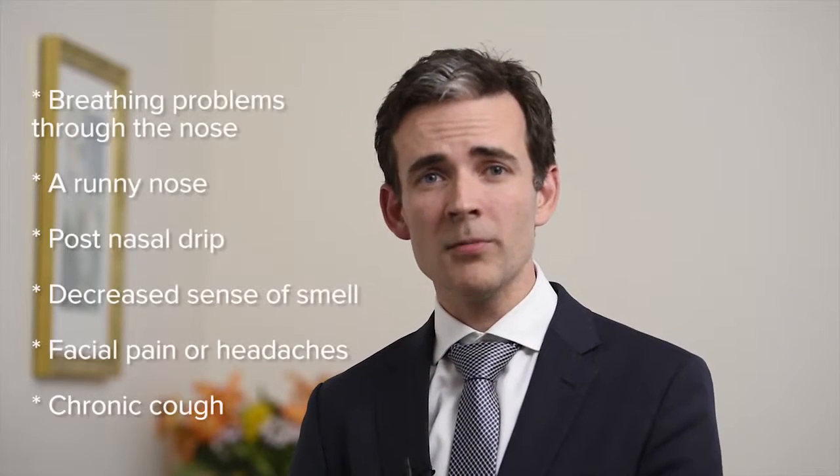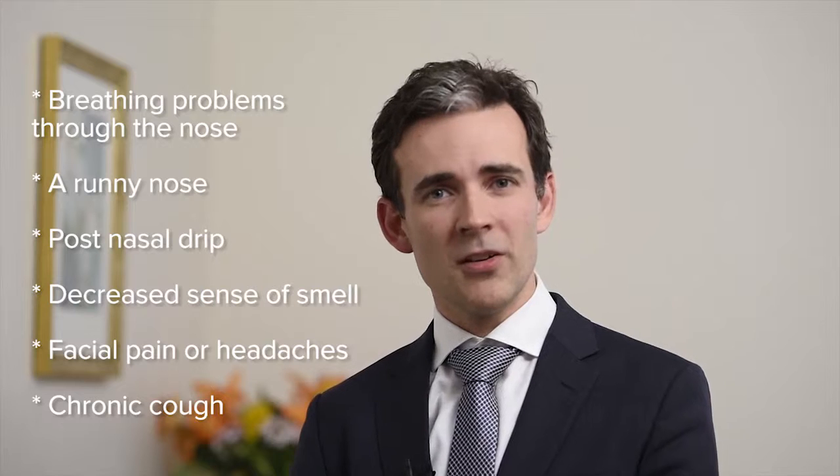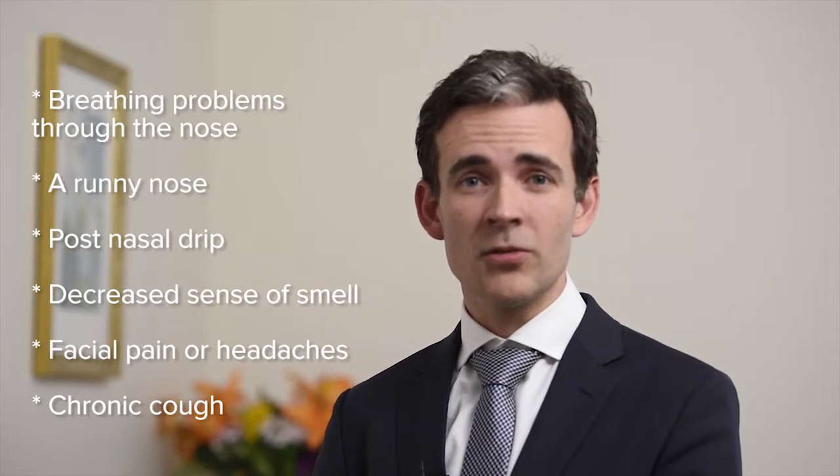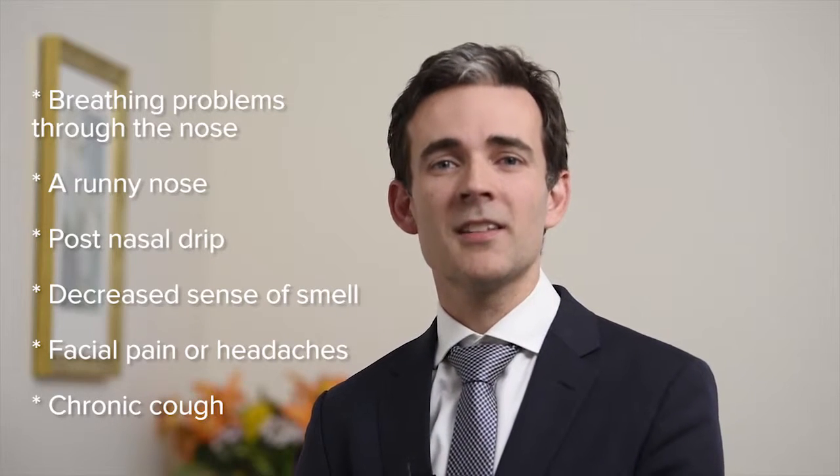The symptoms of sinus problems may include breathing problems through the nose, a runny nose, a drip down the back of the nose also known as a post-nasal drip, a loss or reduction in the sense of smell, facial pains or headaches, or sometimes a chronic cough.